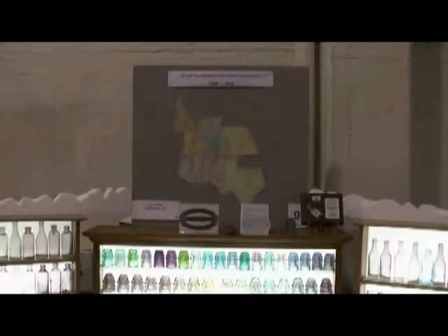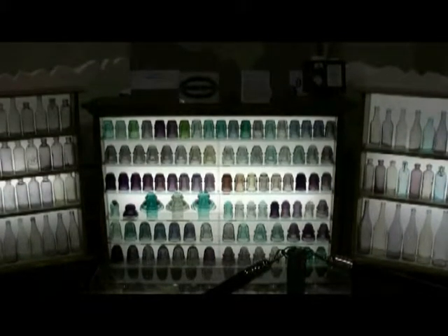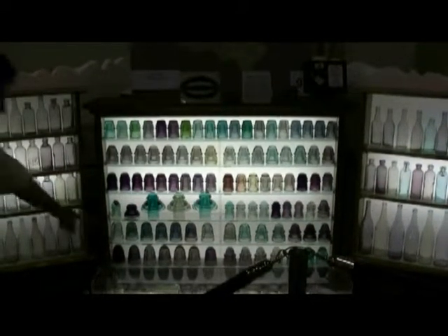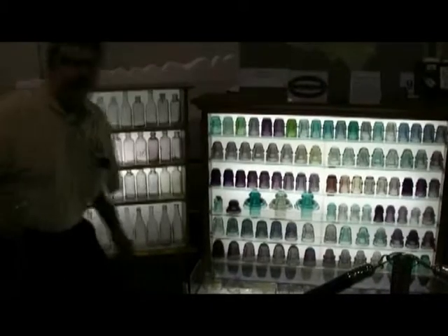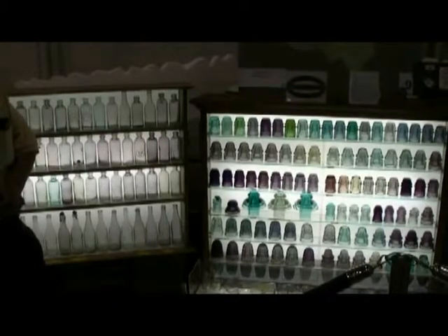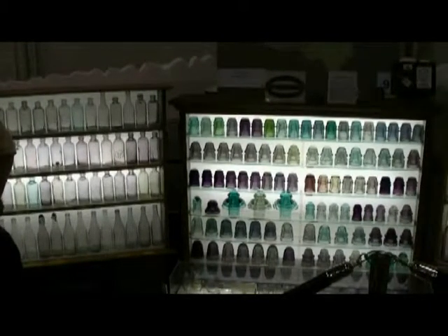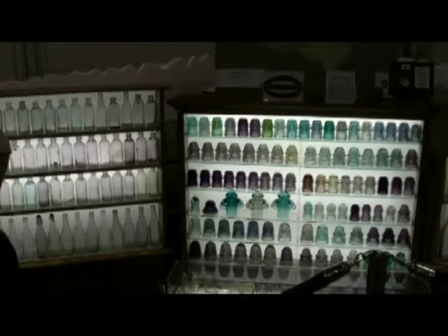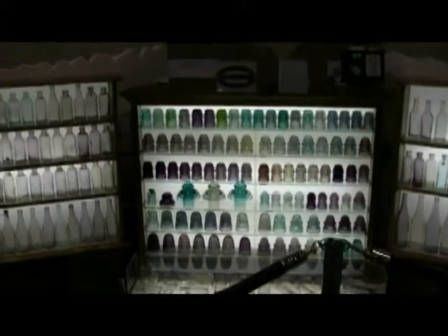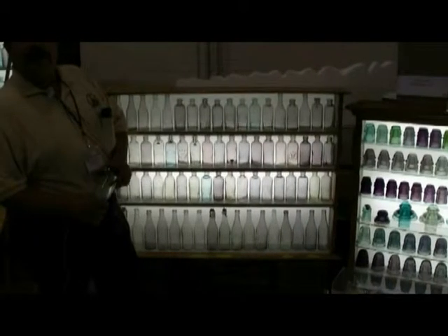Some of the insulators were found in California and even Oregon. There's one particular insulator down here nicknamed the Grand Canyon — right here — they were used on a line from Williams, Arizona to the Grand Canyon. Those were probably made by Western Flint Glass because of the color shades. I've enjoyed just seeing what I can find and collecting all the color shades.